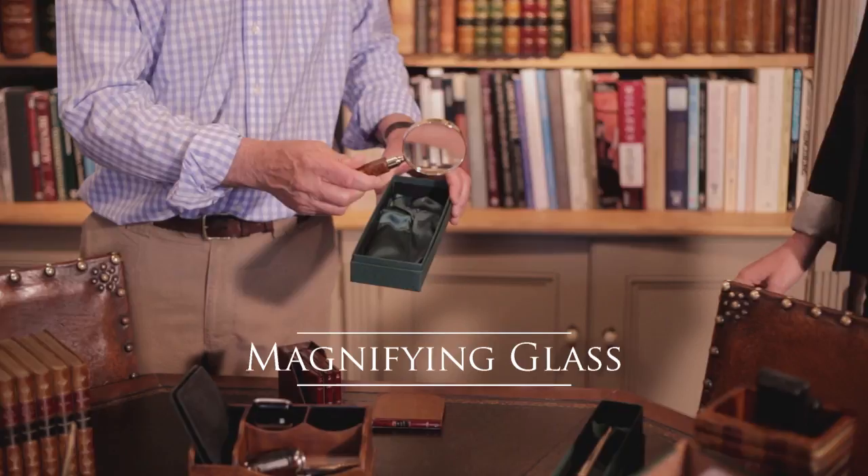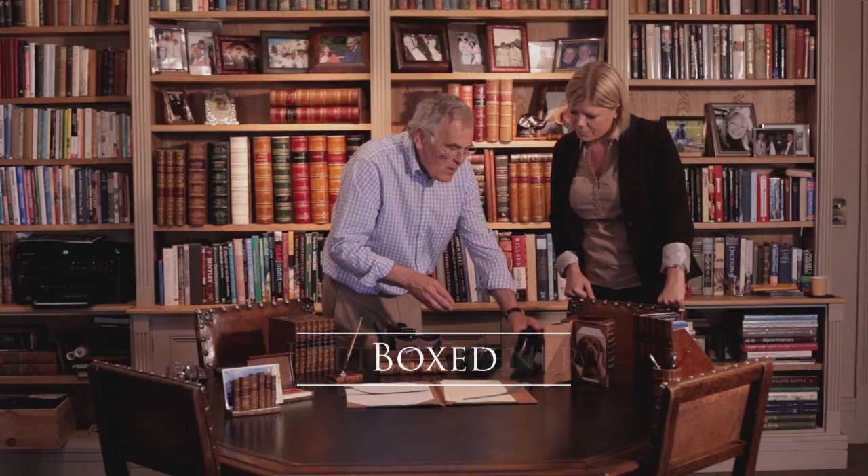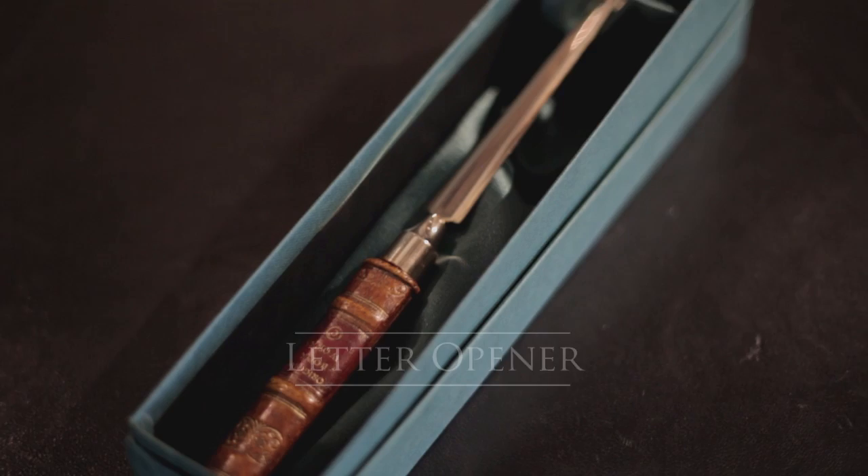We've got this very nice magnifying glass here — it's a great present. That's a nice idea and it comes in that box? It comes in this box, and also it goes well with it. We do a paper knife as well that also comes boxed like that too. So that's a nice idea to have. Very nice.